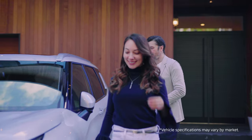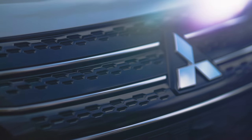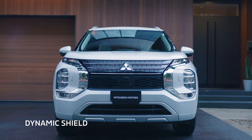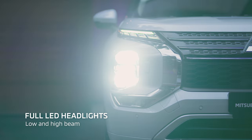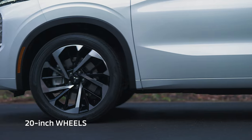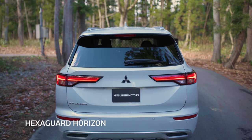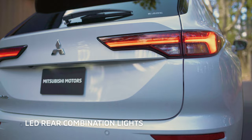The all-new Outlander is a special car that boosts pride every day you drive. The substantial presence comes from its solid stance. The Mitsubishi Motors Dynamic Shield and its massive presence leave a powerful impression. The sidelines are inspired from a sharply sculpted solid metal block.